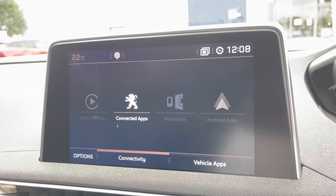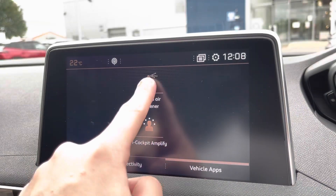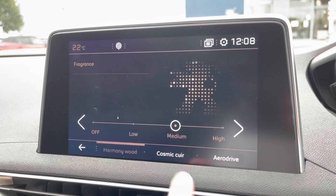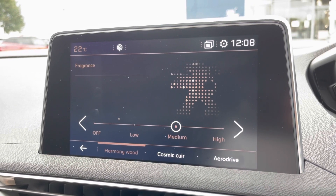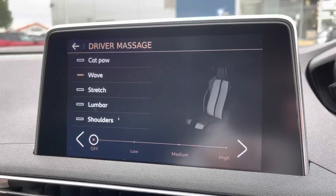You can also connect via Apple CarPlay and Android Auto so that you can have your own personal apps on there. Another lovely little feature is the scented air freshener — you can adjust which scent you would like and also the intensity of that scent, just a lovely little extra feature.